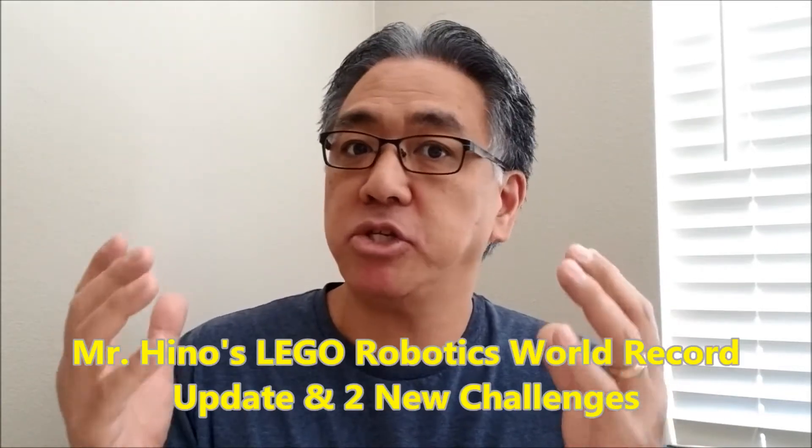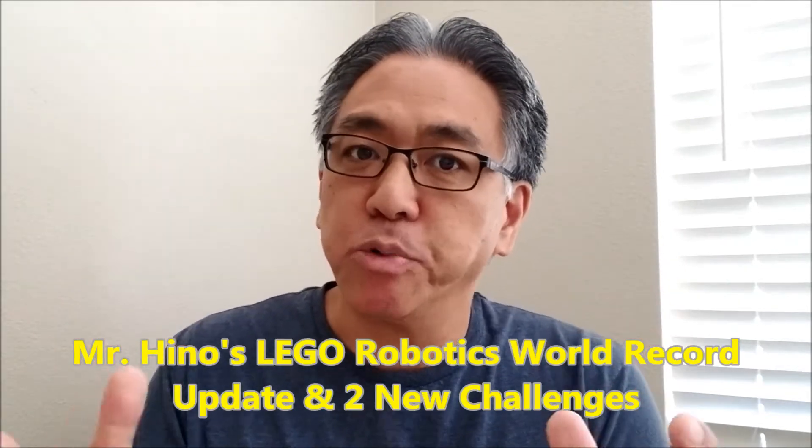Hey everybody, what's going on? It's Mr. Hino with Mr. Hino's Lego Robotics. Today's video, I basically want to update you on the Mr. Hino's Lego Robotics World Records.